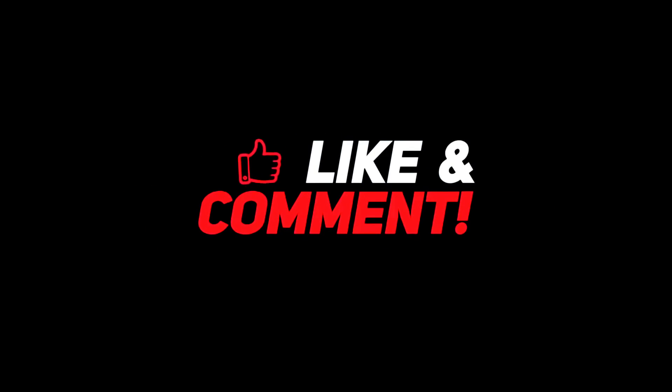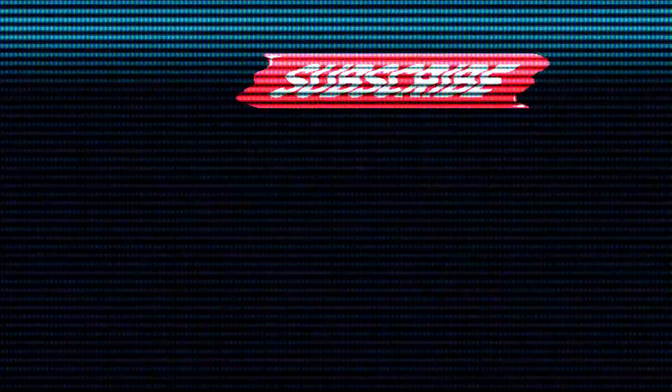So guys, let me know down in the comments section below which product you like the most. For more interesting content, give this video a thumbs up and don't forget to subscribe to the channel for more awesome content. Have a nice day and I will see you in the next video.